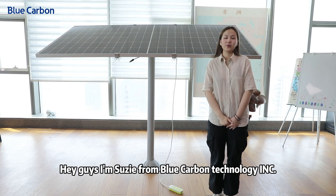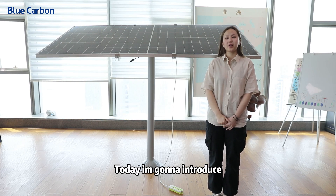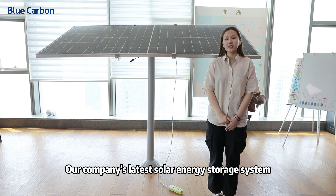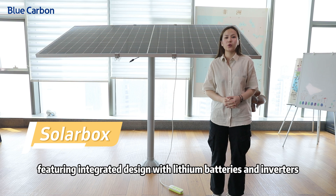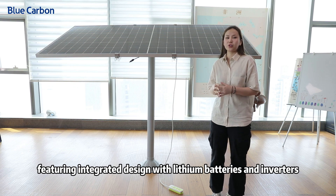Hey guys, I'm Suzy from Blue Carbon Technology. Today I'm going to introduce our company's latest solar energy storage system, featuring an integrated design with lithium batteries and inverters.